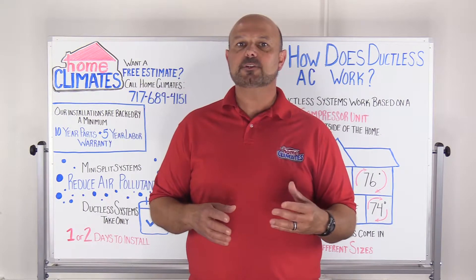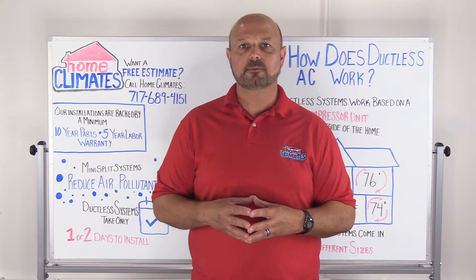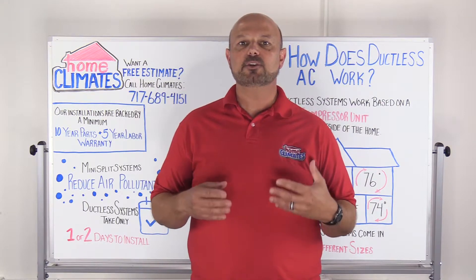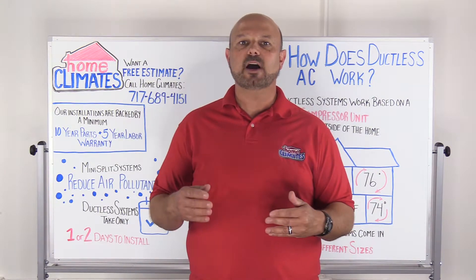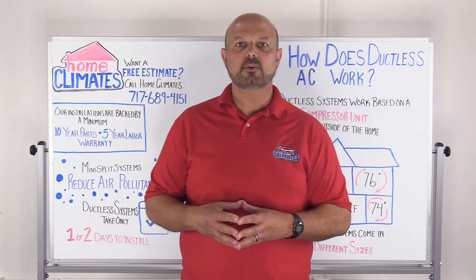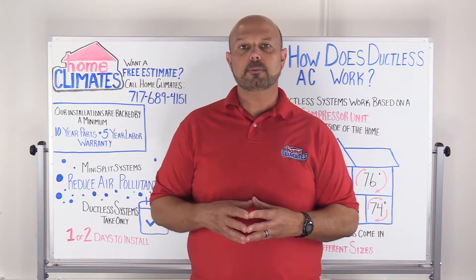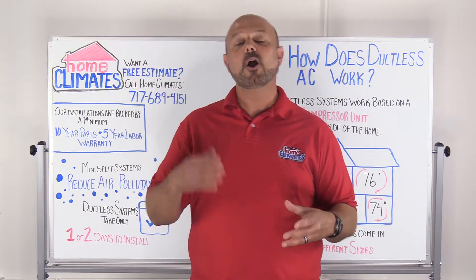The key difference between mini-split ductless systems and traditional central furnace AC systems is that multi-split air conditioners allow individual room control, while traditional systems require you to heat or cool the whole house at one constant temperature. So ductless systems not only give you individual room comfort, but also make it possible for you to save money by only conditioning the rooms you're using, when you're using them.